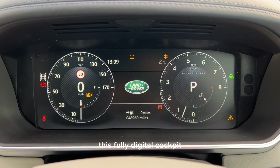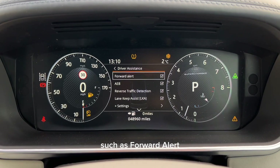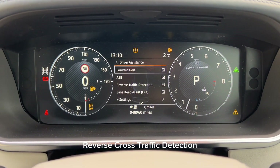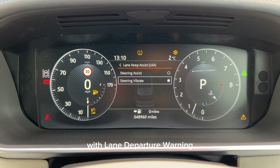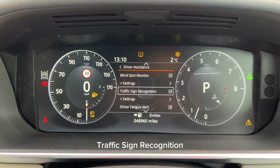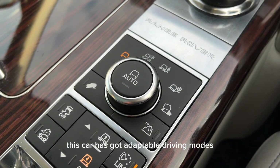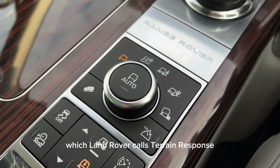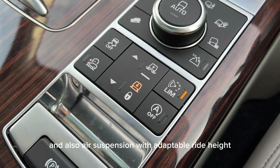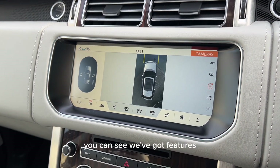Further features include illuminated Autobiography kick plates, steering wheel heating, noble chrome shift paddles, adaptive cruise control, a front centre console cooler box, a fully digital cockpit, and various driver assistance systems such as forward alert, automatic emergency braking, reverse cross-traffic detection, lane keep assist with lane departure warning, blind spot monitor with blind spot assist, traffic sign recognition, and an intelligent speed limiter. This car also has adaptable driving modes — Land Rover calls it Terrain Response — and air suspension with adaptable ride height.